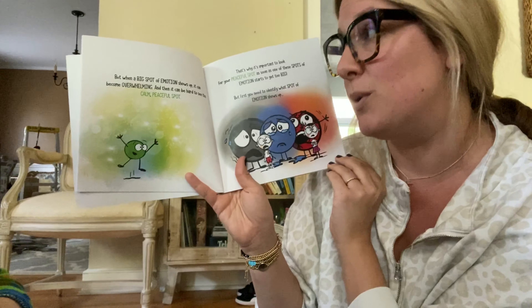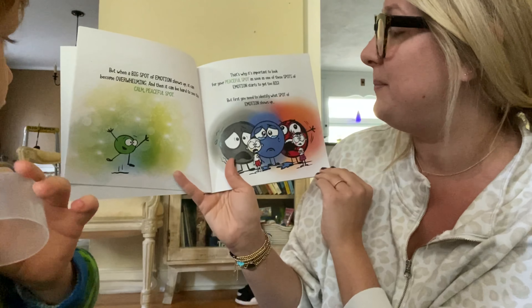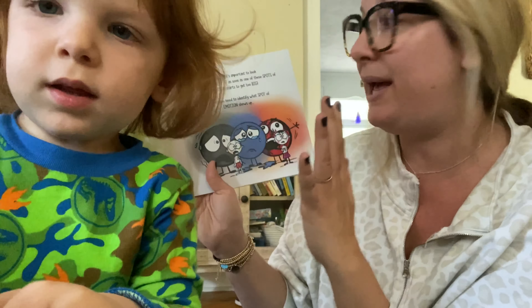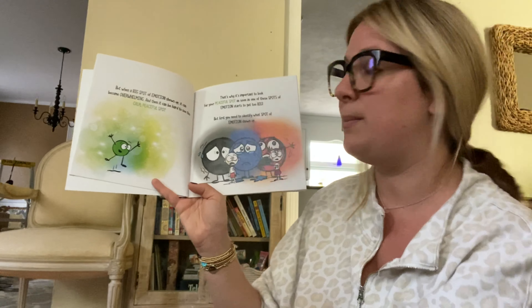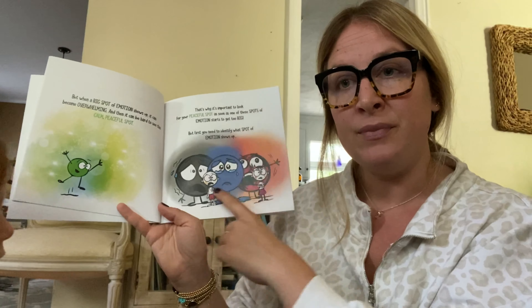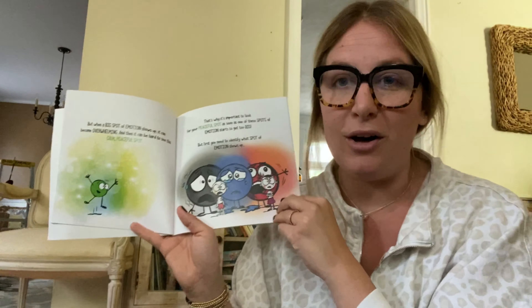But when a big spot of emotion shows up, it could be overwhelming, and then it could be hard to see this calm, peaceful spot. That's why it's important to look for your peaceful spot as soon as one of those spots of emotion gets big. First, you need to identify what spot of emotion shows up. If you feel a different emotion, the second you start to feel it, find your peaceful spot and that will help you calm right down.